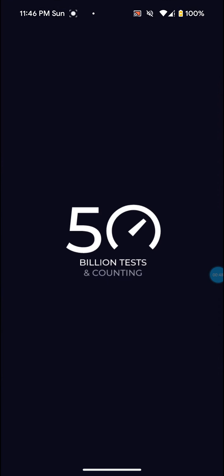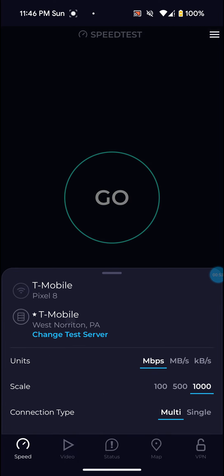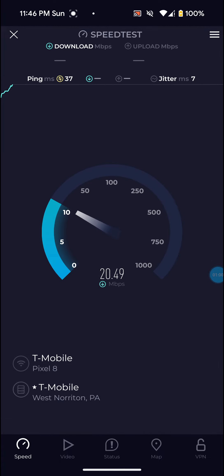So let's get into this video. Open up the speed test app here and make sure it's on the right server. And it is. So let's do some speed tests.